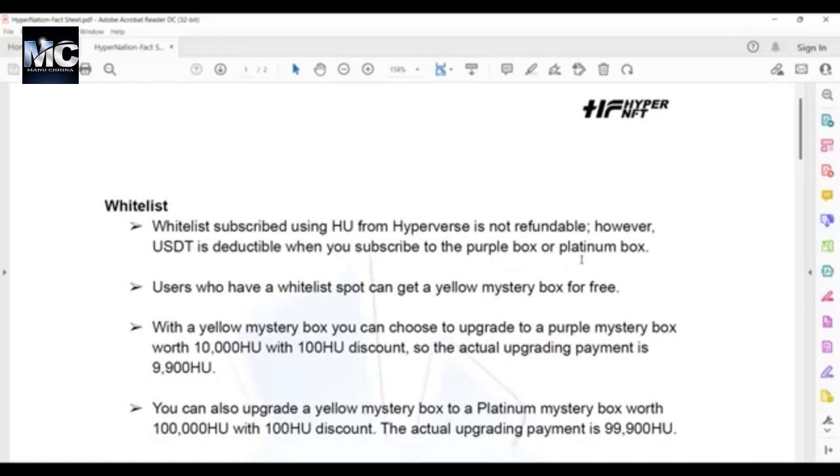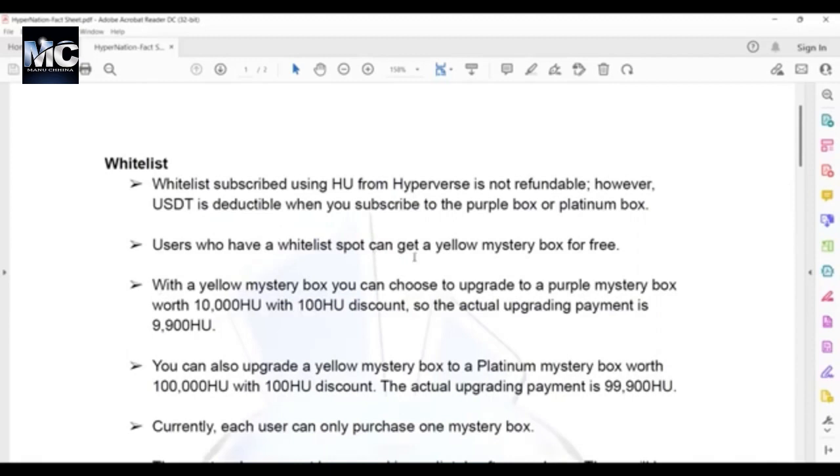Same thing for the platinum box minus 100 USDT. Users who have a whitelist spot can get a yellow mystery box for free — anybody who got a spot, whether using HyperUnit or USDT, will get a yellow mystery box for free. With a yellow mystery box, you can choose to upgrade to a purple mystery box worth 10,000 HU with a 100 HU discount.